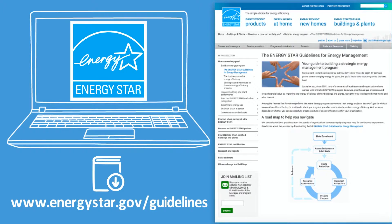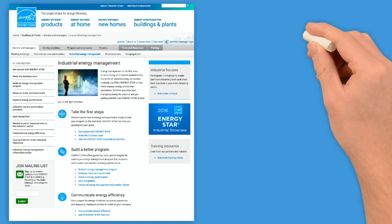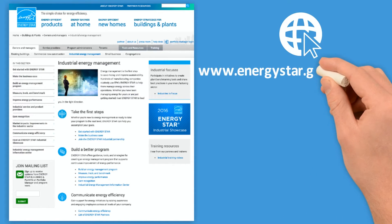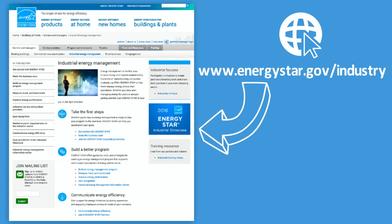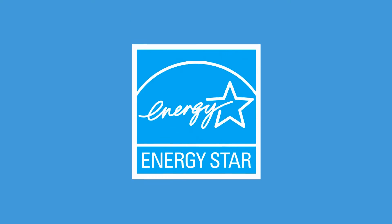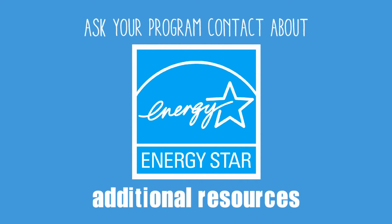Based on industry best practices, the guidelines provide an instructive narrative of how an energy program should be organized and implemented. After you have evaluated your energy program and facilities and identified next steps for improvement, be sure to visit energystar.gov/industry to find additional resources, tools, and information to build your program. If your company is an Energy Star partner, ask your main program contact about additional resources available for partners evaluating their energy programs and implementing next steps.